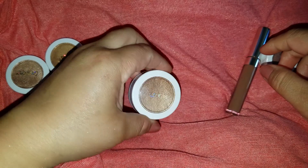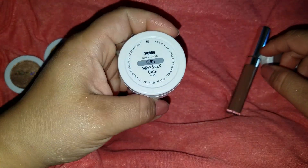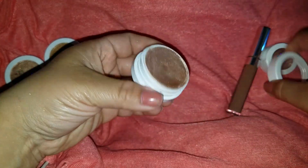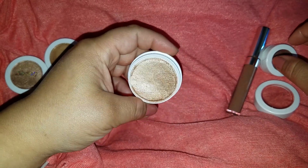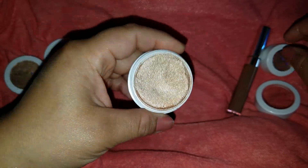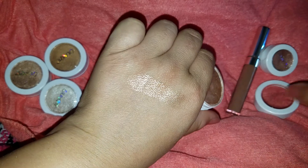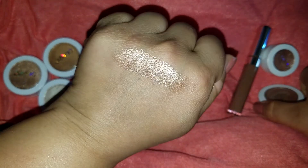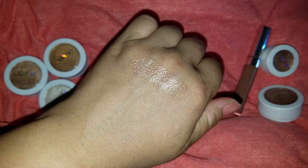So the first one I have here is the limited edition Churro Tie-Dye Super Shock Cheek Highlight. Absolutely amazing — it's one of my favorites that I've just purchased. It is gorgeous. It has a little bit of a goldy reflect with a little bit of champagne. We're going to swatch that for you. Absolutely love it.